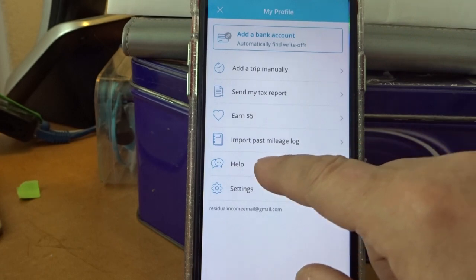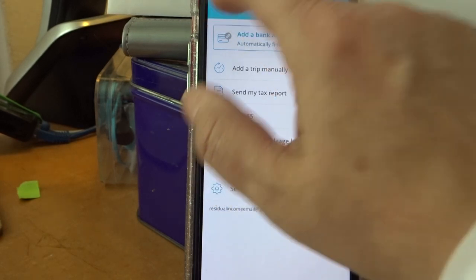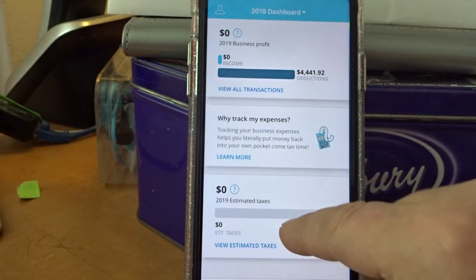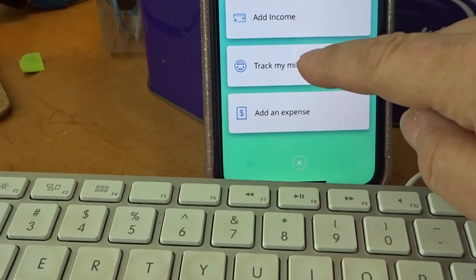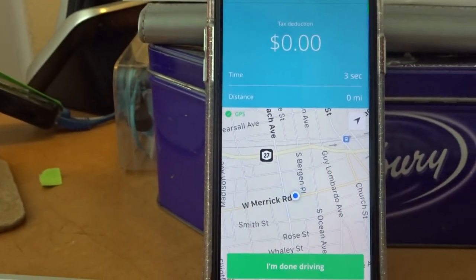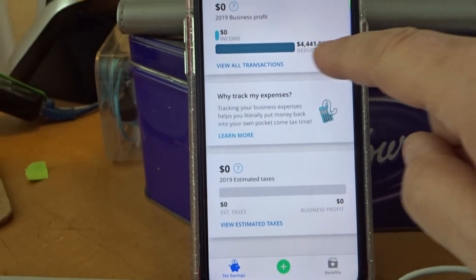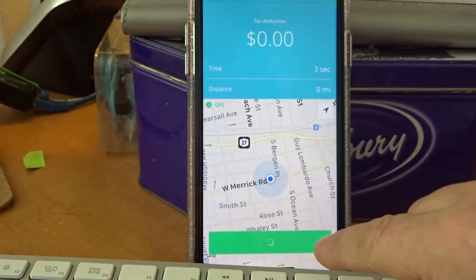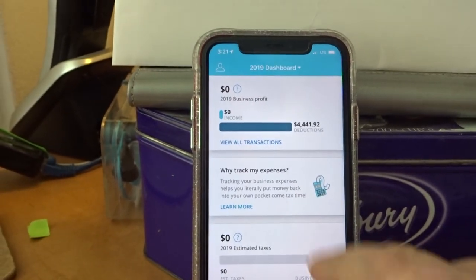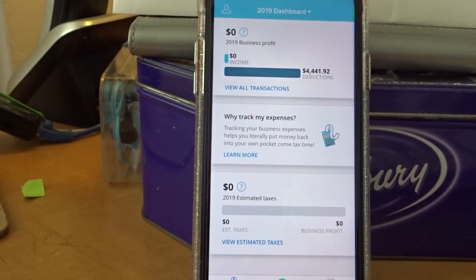You've also got Import Past Mileage Log and a help section in settings. But that's pretty much how it works, folks. It's free, it's easy — all you've got to do is tap the plus sign, tap 'Track My Miles,' and start driving. When you're done, tap 'I'm done driving' and you'll see it added right there. Use the freebies — they work. Makes life easier. Have a good day.